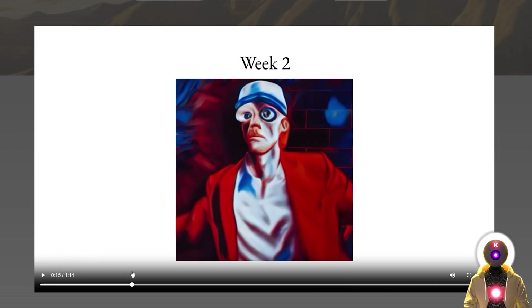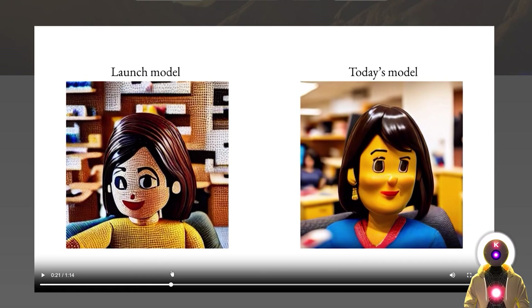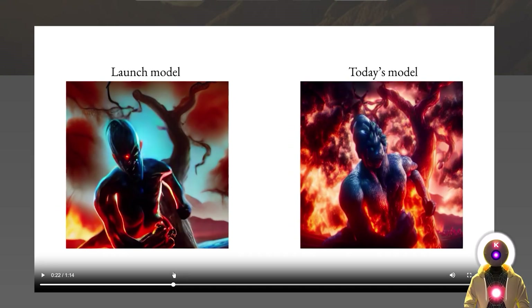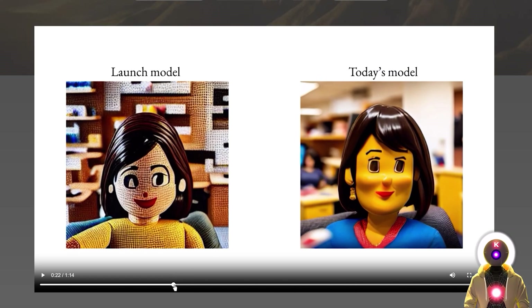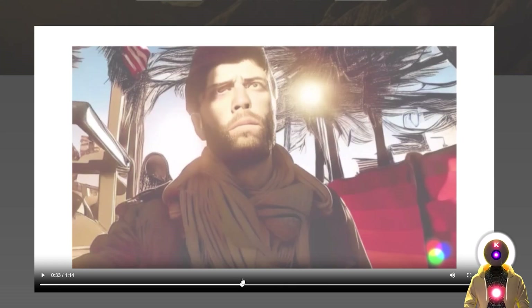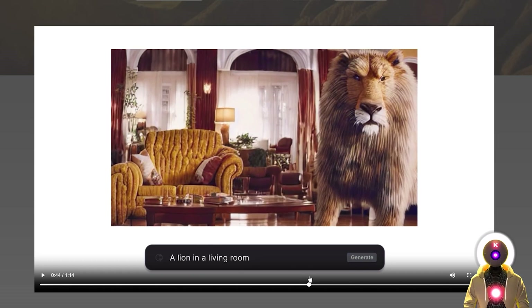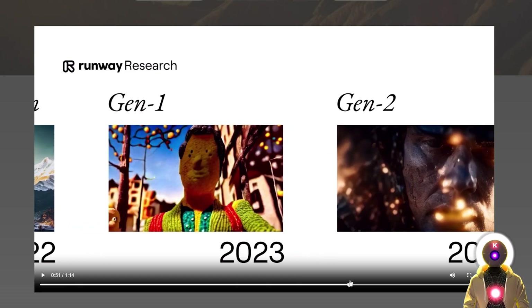Going back to Gen 1, there is indeed a difference in quality between when the model launched and what we have right now. The model launched about a month ago, maybe less. So in a month, we go from that to this. I personally didn't have a lot of good results, but I also saw some people having very good results with the Gen 1 model. I can only expect that Gen 2 will be much, much better.